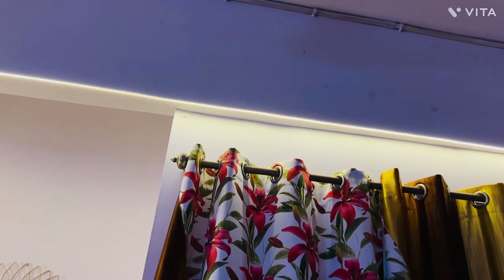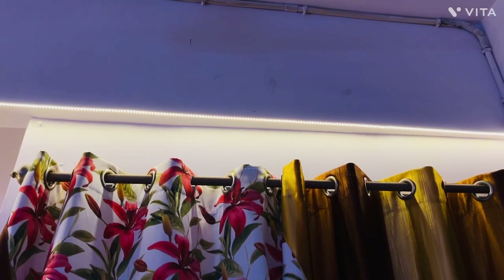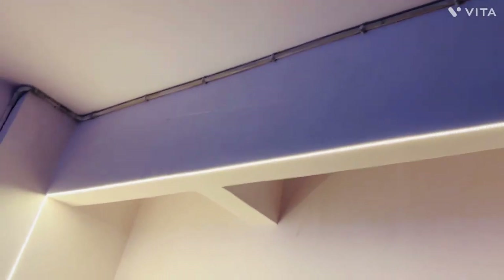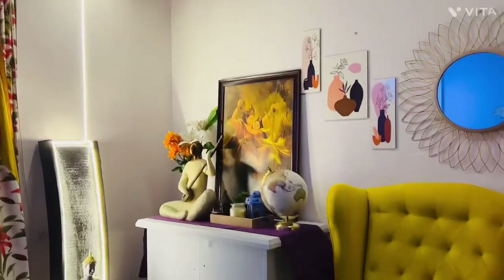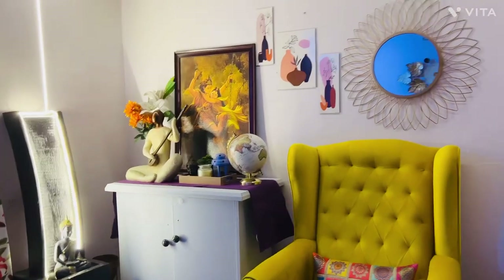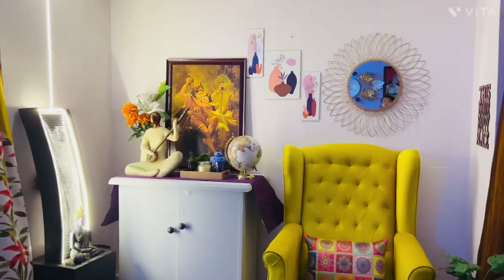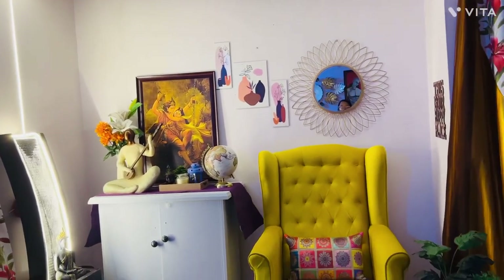And this is my foyer area. I have used this rope light — just this rope light — and at the bottom is my fountain. When shooting this foyer area it looks so amazing; it gives such a cozy effect. This fountain is the best part of my foyer area decor.